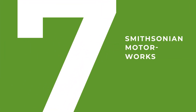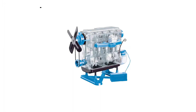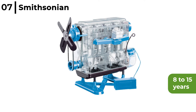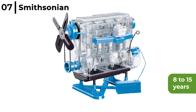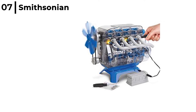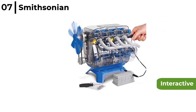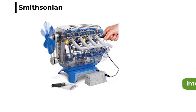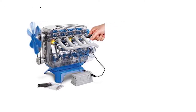Moving on to number 7 is the Smithsonian Motorworks. This build-your-own model engine is for those aged 8 to 15 years, with a working battery-powered 4-cylinder model engine with lights and sound. It is very interactive, so your child can build an engine motor to watch spark plugs and pistons fire, valves open and close, and belts and fans turn.